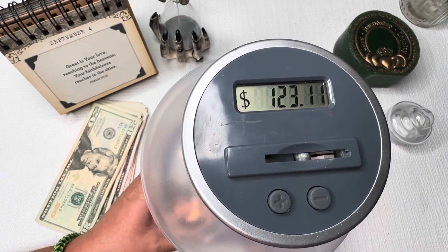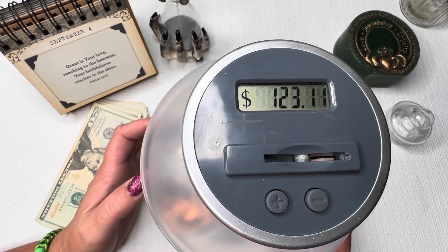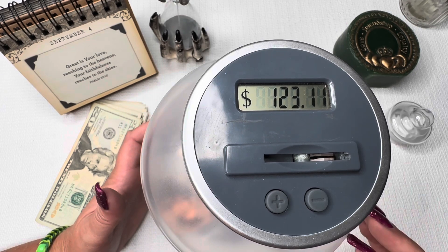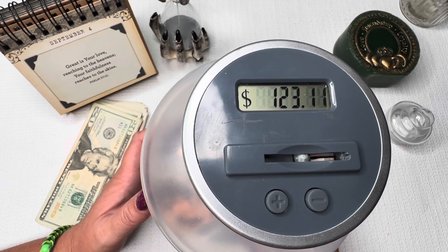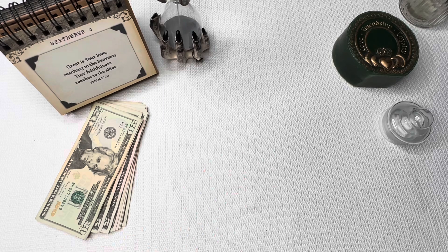Our total is $123.11, and this money is our spending money for our next family vacation. I don't know if we'll use it in October next month for the wedding, or if we'll save it for 2024. If we need it for the wedding, I'll cash it in and bring that with us, but we'll see when it gets closer. It's already very close today — oh yes it is!